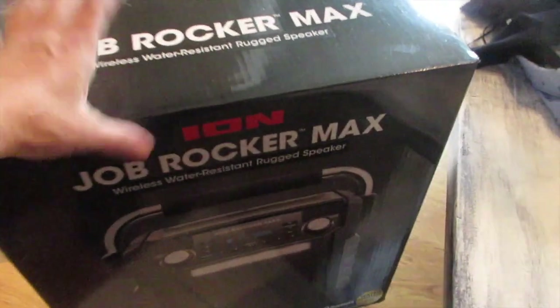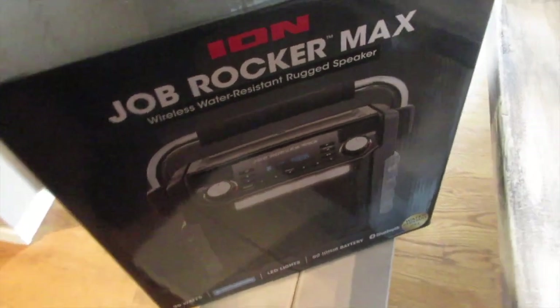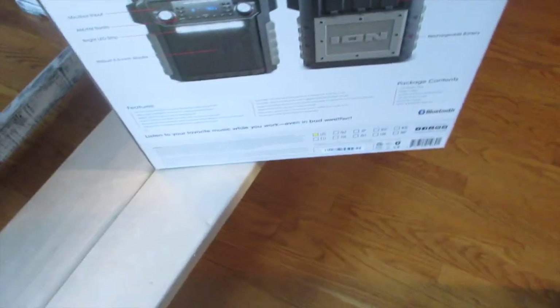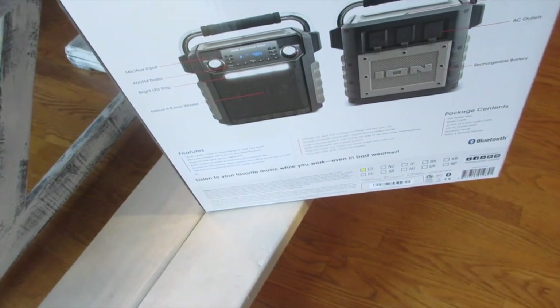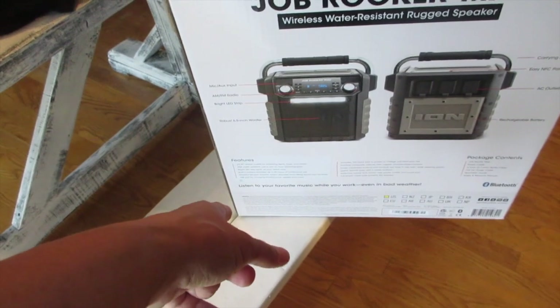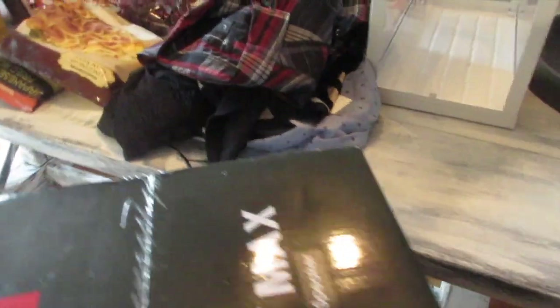This is hubby's Father's Day gift — it's a JBL Job Rocker Max wireless water-resistant rugged speaker. You can take it anywhere. It has up to 50 hours of power, a rechargeable battery, AM/FM radio, and Bluetooth.